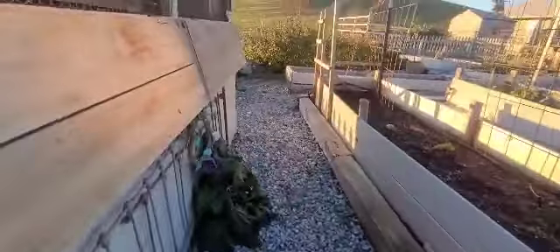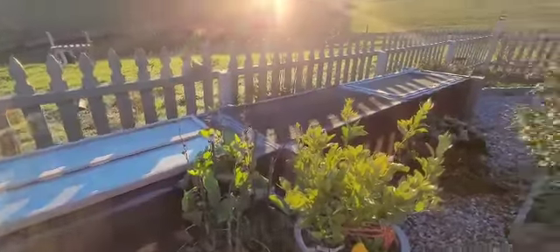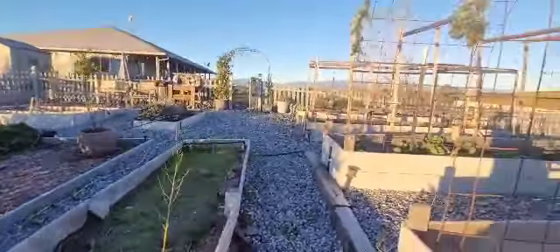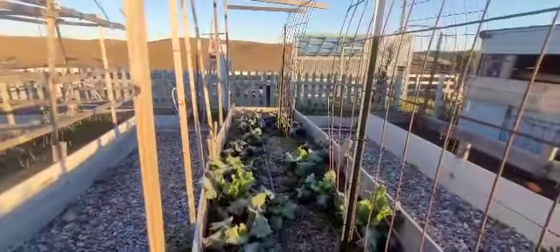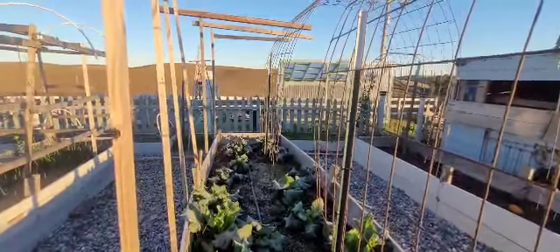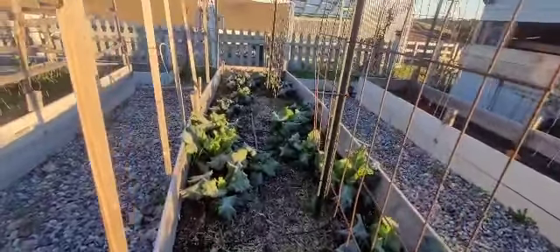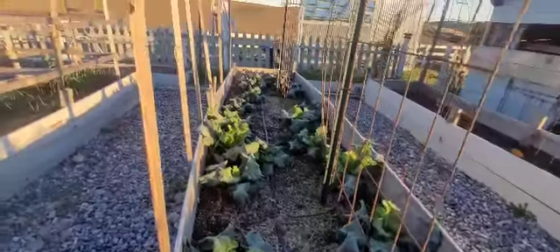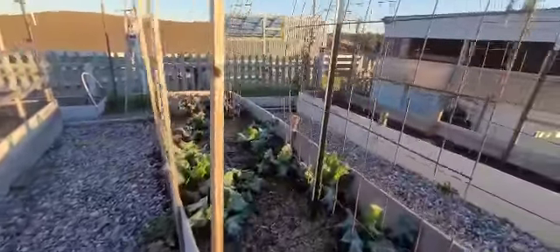That hollyhock looks a little wilty so I don't know if it survived. My one lemon tree — yeah. It's gonna be a gorgeous day though. It'll be a bummer — if it had stayed at 35 they would have been fine, but they're supposed to be able to take a light frost. Depending on how long it got down to 28 and how long it stayed there is the question. We will find out.